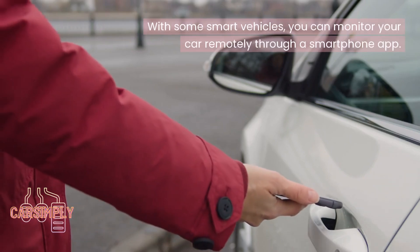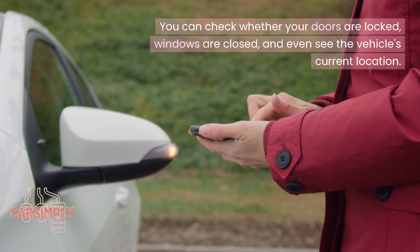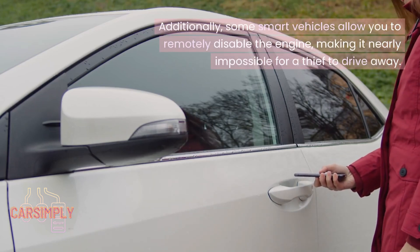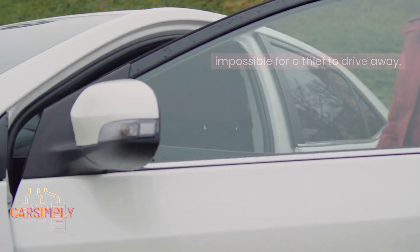With some smart vehicles, you can monitor your car remotely through a smartphone app. You can check whether your doors are locked, windows are closed, and even see the vehicle's current location. Additionally, some smart vehicles allow you to remotely disable the engine, making it nearly impossible for a thief to drive away.